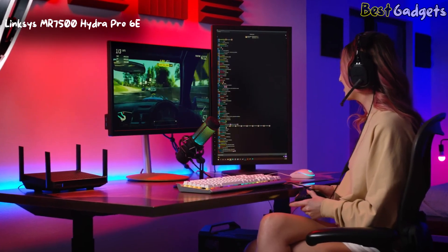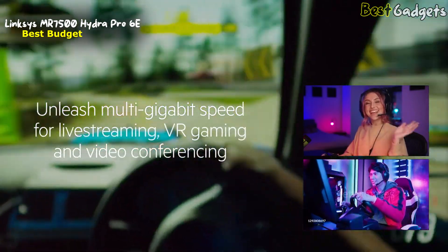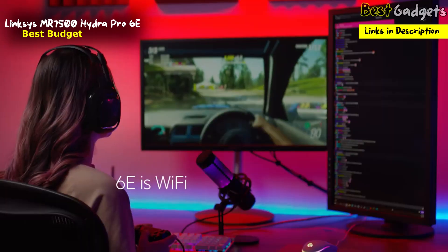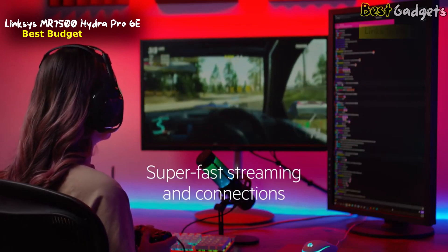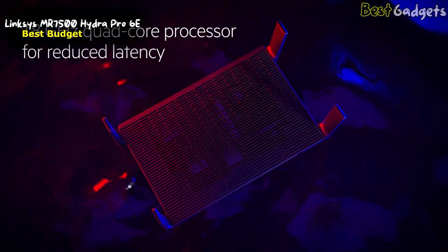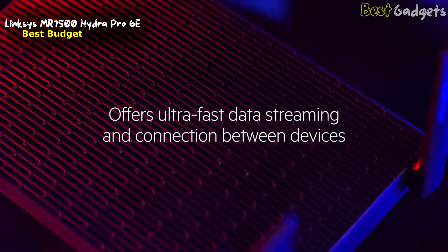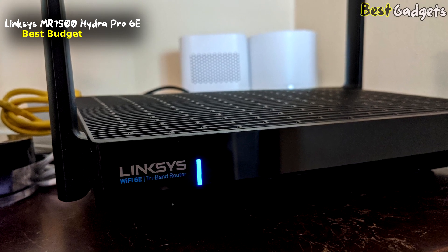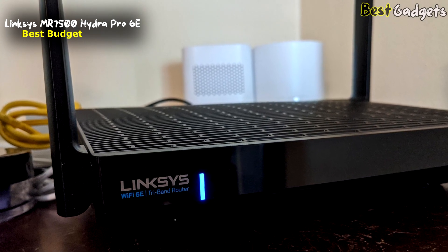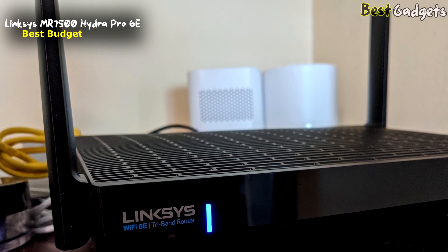Number 5: Linksys MR7500 Hydra Pro 6E — the best budget Wi-Fi 6E router, available for about $290. If you aren't sure you're ready to spend $500 to dip your toe into the world of Wi-Fi 6E but still want to experience the new technology, the Linksys Hydra Pro 6E could be the answer. This capable, low-key, and easy-to-use 6 GHz router can be picked up for around half the price of most other Wi-Fi 6E routers, making it pretty hard to ignore.